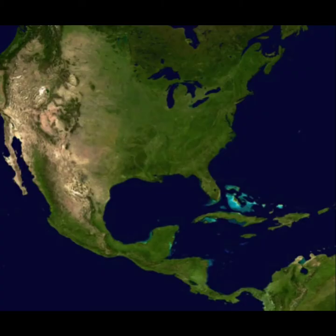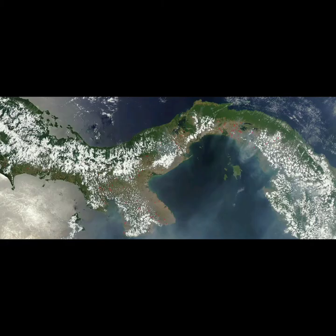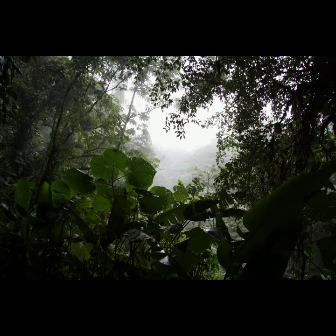The southern part of North America is Central America, which connects to South America at the Isthmus of Panama. Central America has tropical rainforests and cloud forests, which makes it a biodiversity hotspot — a place where lots of different animals and plants live.